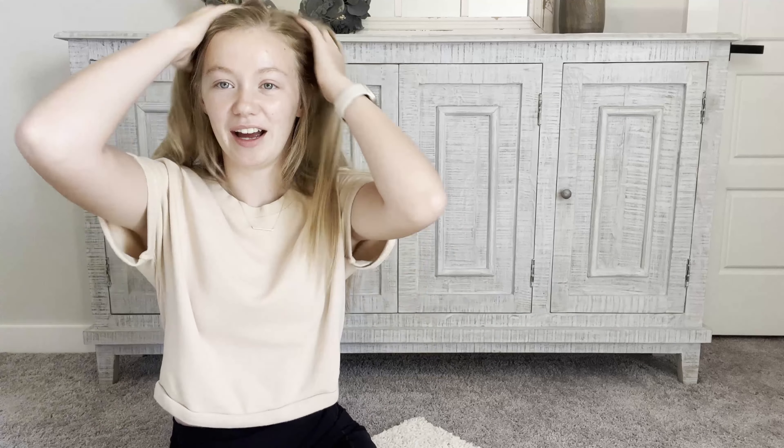That is it for this haul — I hope you guys enjoyed it! If you did, please don't forget to give it a thumbs up. Let me know if you want to see more videos like this or what you want to see more of, and I'd be happy to film more. I'll see you guys in the next one — bye guys!